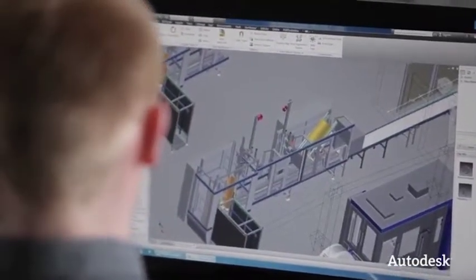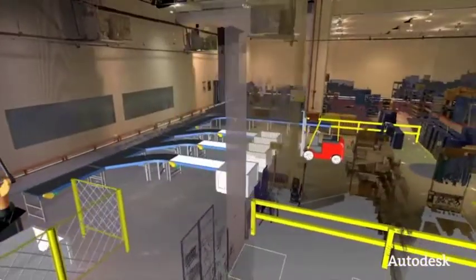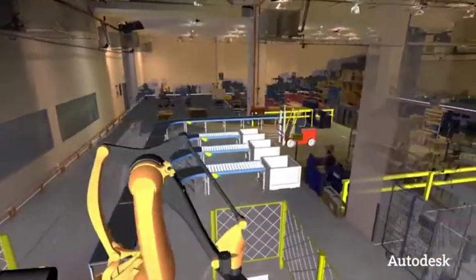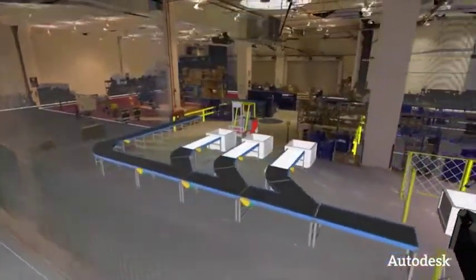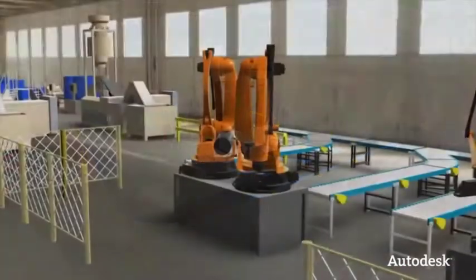The biggest advantage of the Factory Design Suite is the fact that this toolkit is so easy to integrate into our system. With the Autodesk Factory Design Suite, we can plan entire plants, factories and work processes.